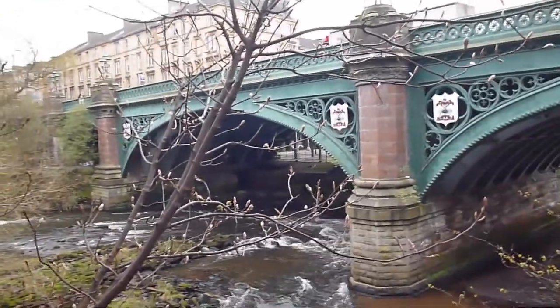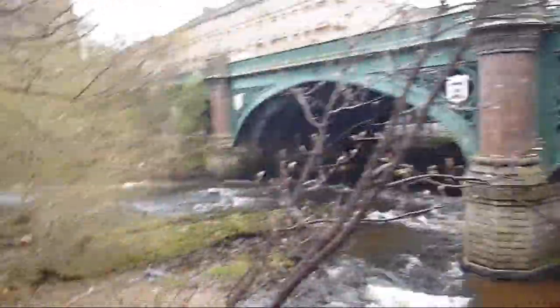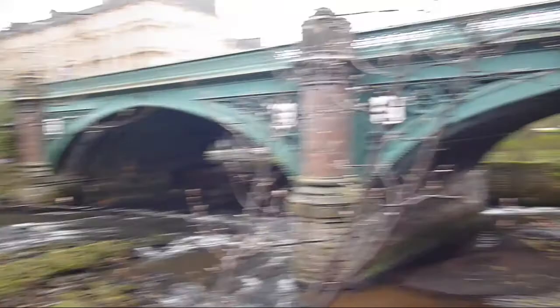It looks like that one in Edinburgh, doesn't it? Is it built by that Telford guy - Thomas Telford? He builds all the bridges. I don't think it is him though, probably not this time.